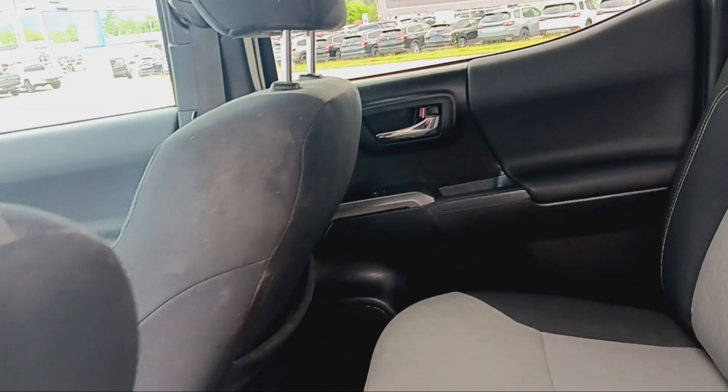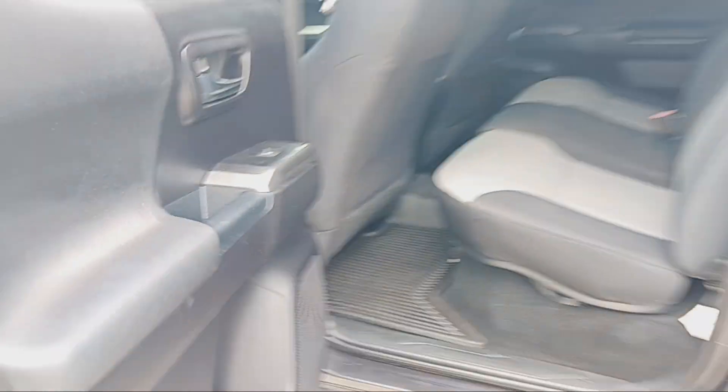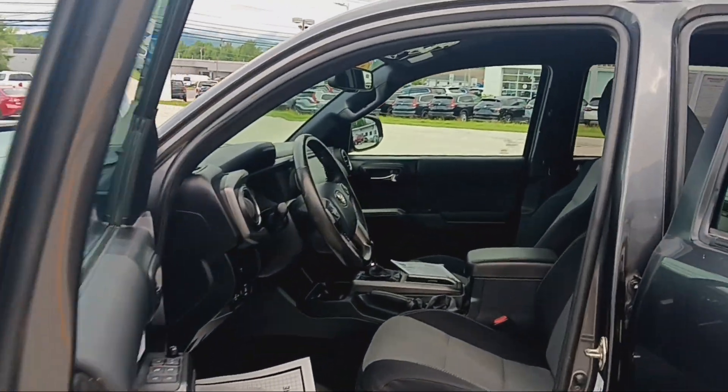Very spacious back — and it's got all-weather mats throughout the whole vehicle.